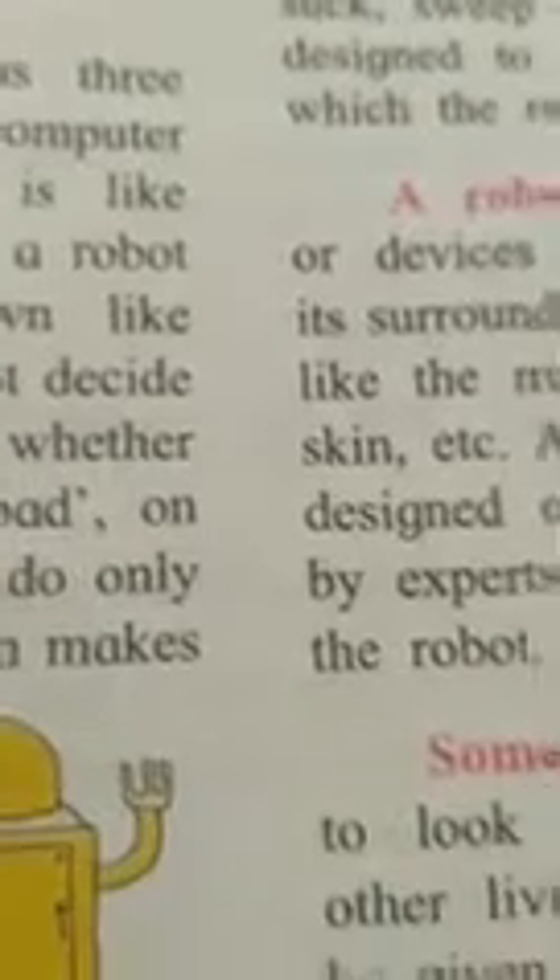Do you understand the first paragraph? Now listen — see the next paragraph. A robot usually has three things. It has a built-in computer program. This program is like the robot's brain. A robot cannot think on its own like human beings do. It cannot decide whether to do something, whether something is good or bad on its own. A robot does not have moods and feelings like human beings do.